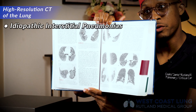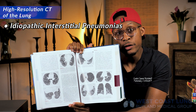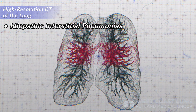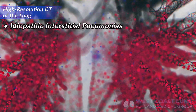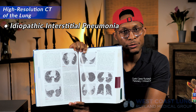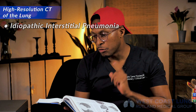This chapter covers idiopathic interstitial pneumonias — there are eight of them: idiopathic pulmonary fibrosis, acute interstitial pneumonia, nonspecific interstitial pneumonia, pulmonary parenchymal fibroelastosis, lymphocytic interstitial pneumonia, respiratory bronchiolitis interstitial lung disease, desquamative interstitial pneumonia, and cryptogenic organizing pneumonia. The book goes through the objective CT scan findings to differentiate IPF, DIP, and LIP from one another.